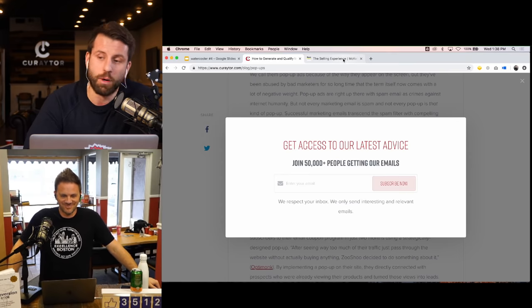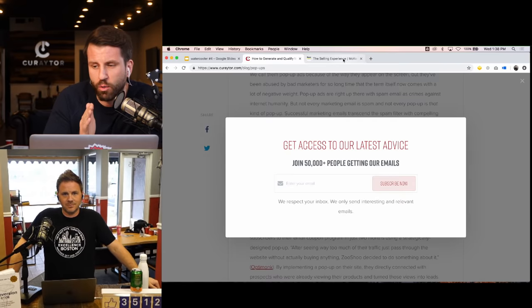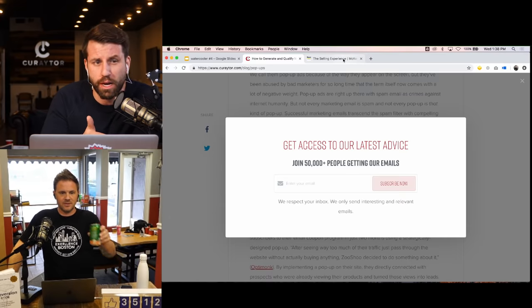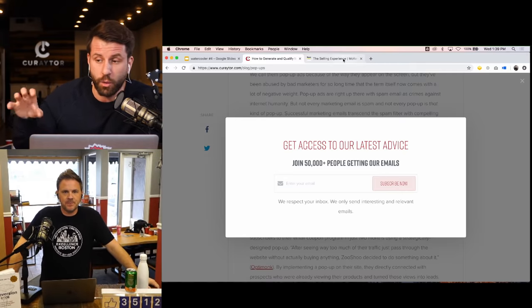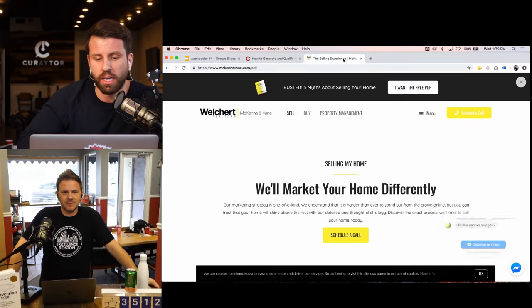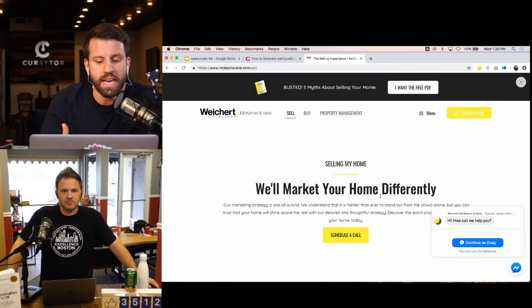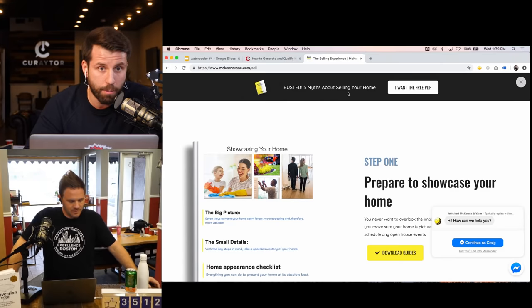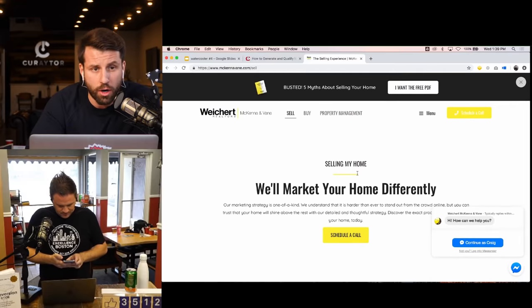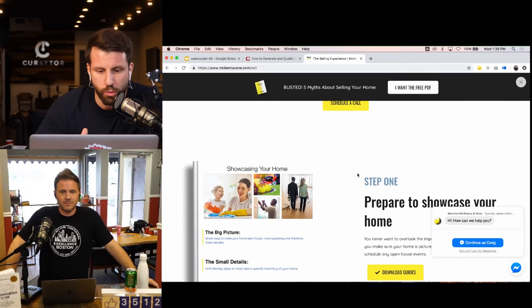Pop-ups are the black sheep of marketing — seen as annoying, but they actually work. Conversion rates range from 1-2% up to 50-70%. What really matters is that the pop-up is relevant and adds value. For example, on Michael McKenna's seller page, a pop-up offers 'Five Myths About Selling Your Home' — not shown on every page, only the seller's page.